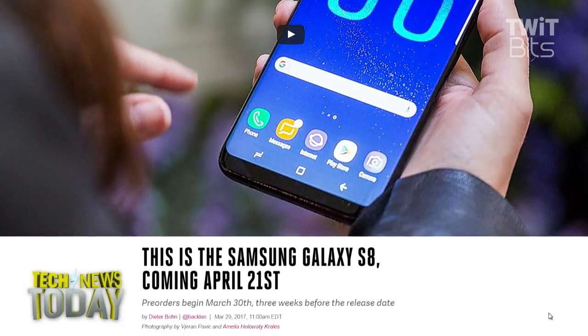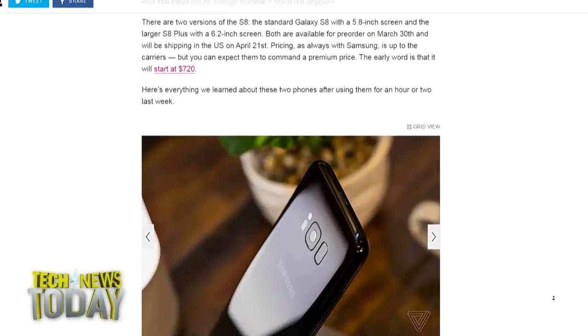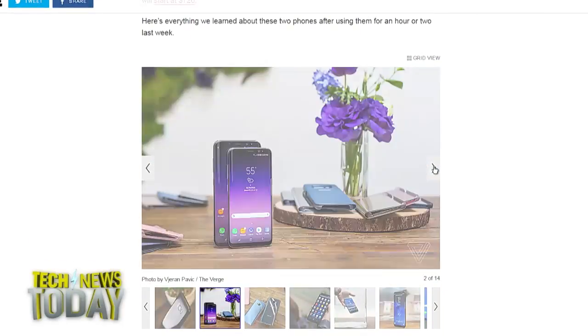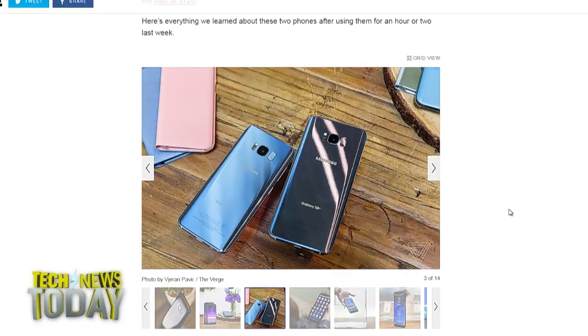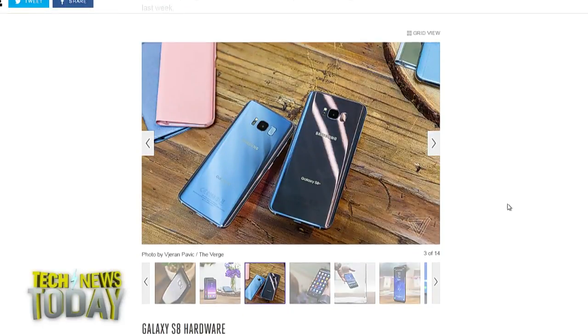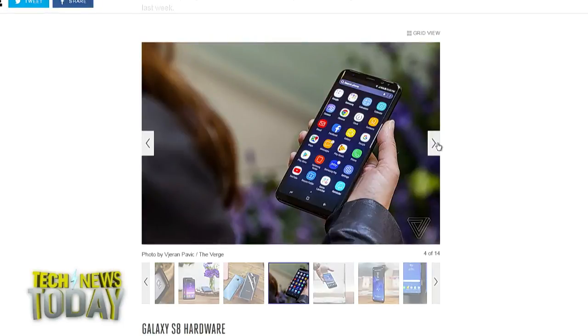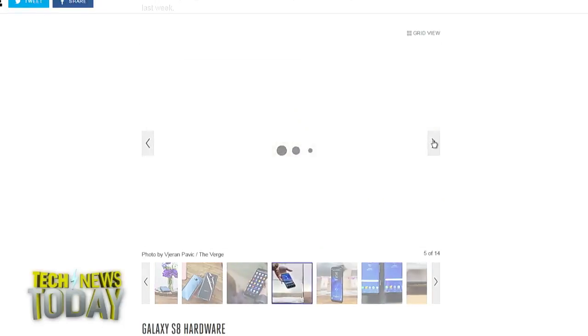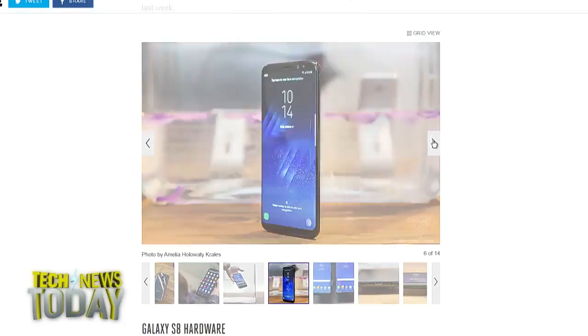Here's what Samsung showed off first: the eagerly anticipated, if not totally leaked already, Galaxy S8 with a 5.8-inch display, and then the S8 Plus with a larger 6.2-inch display. Scratch that — Infinity display, as Samsung put it, which is basically new marketing around what it used to call its edge display. So it's kind of like the curved-off-the-sides sort of thing, kicking out the bezels as they showed in their promo video.